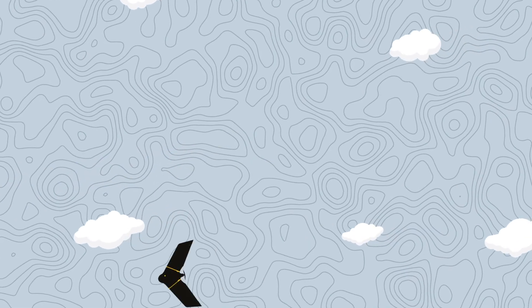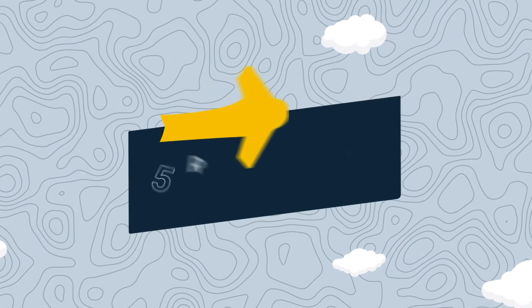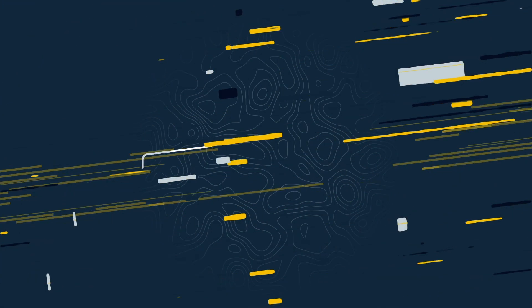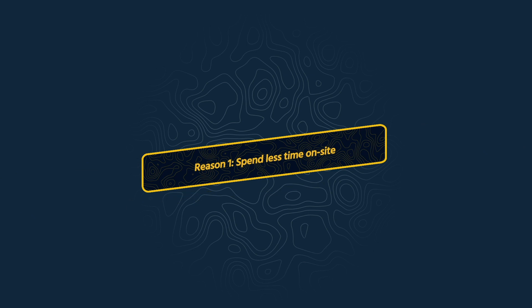Why fly a fixed-wing mapping drone instead of a smaller, heavier quadcopter? There are five key reasons. Let's explore them. Reason one: you can vastly reduce your time on-site.